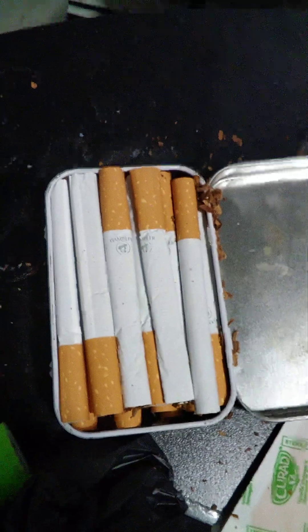Hey, want to hear a joke? Okay. I got to get my tobacco. Here it is.